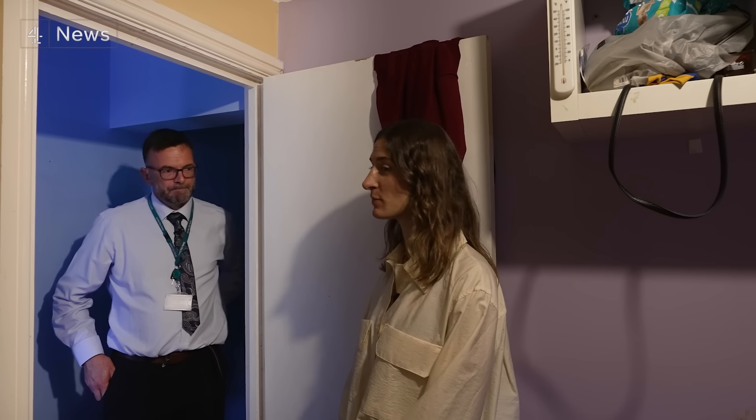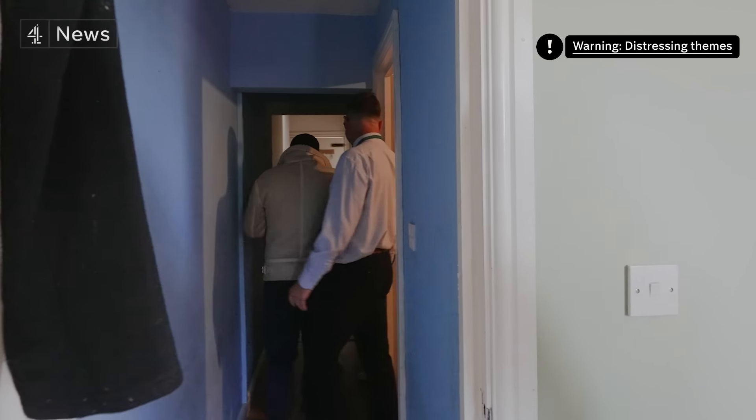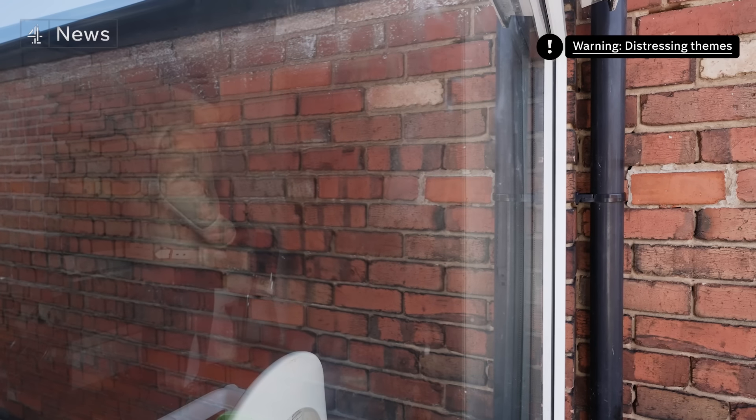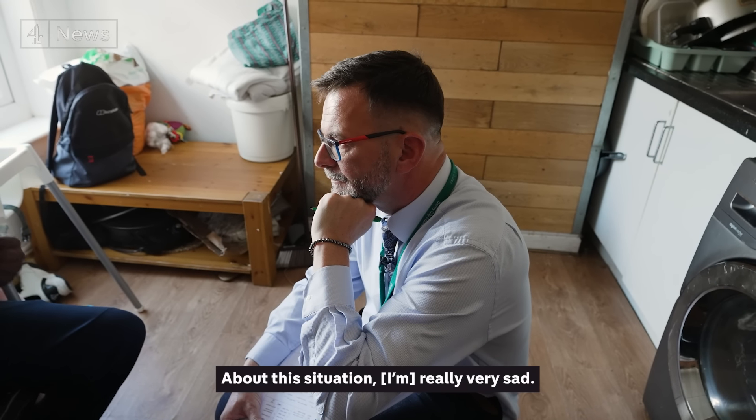This room isn't big enough for one person, and yet there are three people sleeping in here. Darren is here to determine whether the flat is safe to live in. But the impact of living in poor conditions goes far beyond the physical — about this situation, really, very sad.